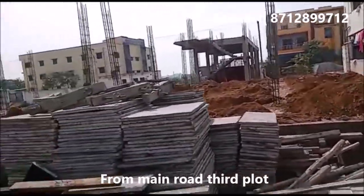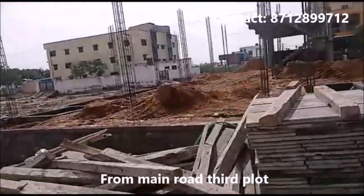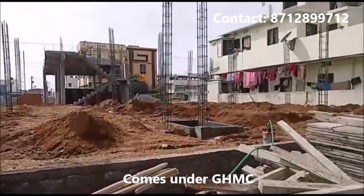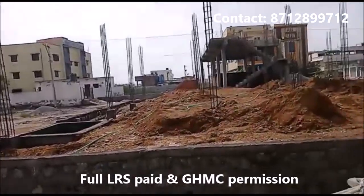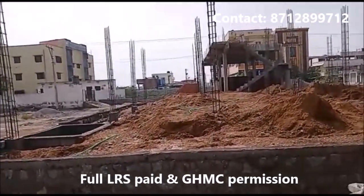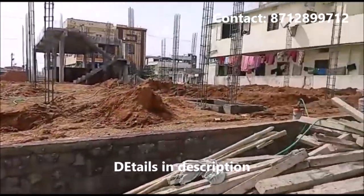North facing, 150 rendu by 125 rendu plot. Located at VR colony, near Joseph colony. This comes under GHMC. This is the main road.